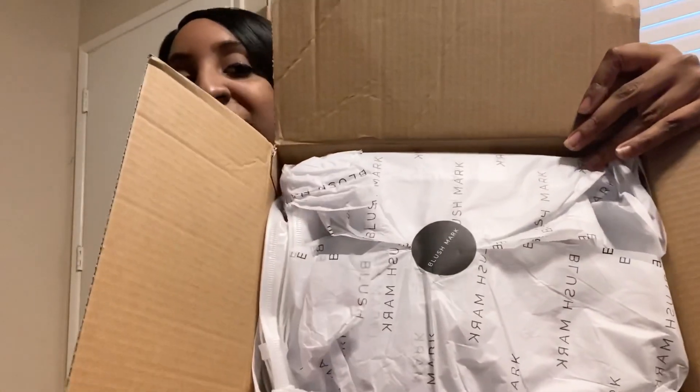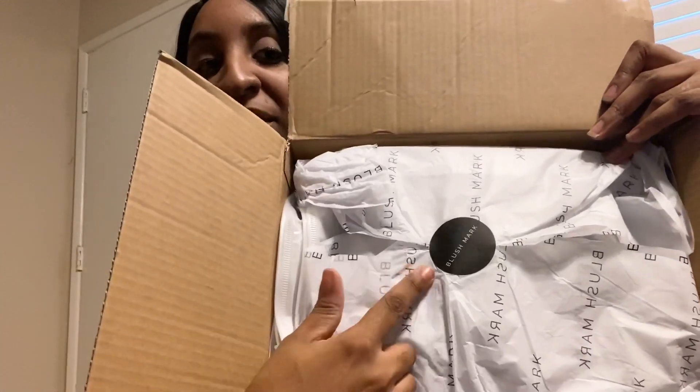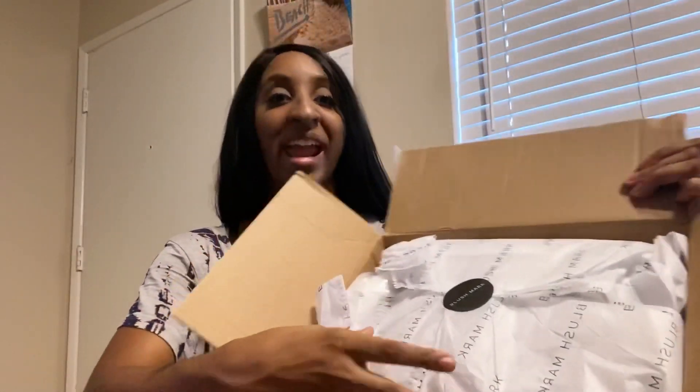Hey, what's up guys, Dasmy here, welcome back to my channel! Today's video is going to be a Blush Mark haul. I'm super excited — my package just came in the mail and I'm going to be showing you guys what I got. Here's the box right here. You guys can see the wrapping says Blush Mark, the little sticker says Blush Mark, and I'm going to go ahead and open it.